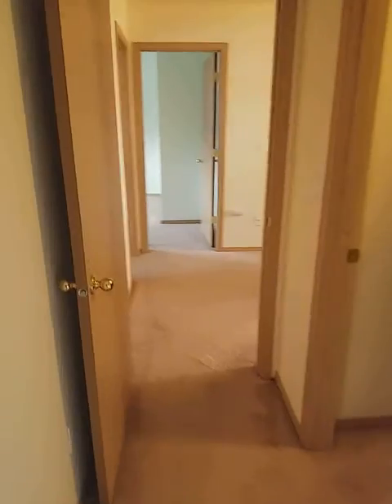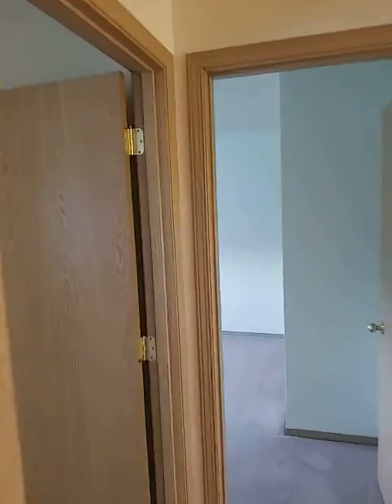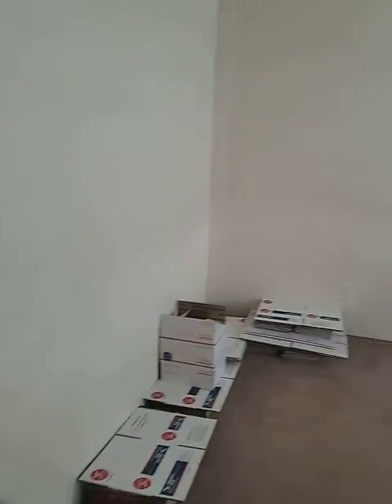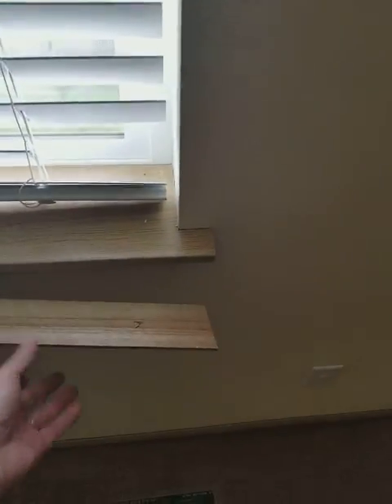I didn't see any window problems upstairs. There were a few door holes — I don't think they were in here though. In this room there are some broken blinds and more of the paint issue — it actually shows better with the light off. This wall has been skinned up a little bit, and the trim is coming loose off the bottom of the window.